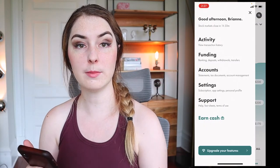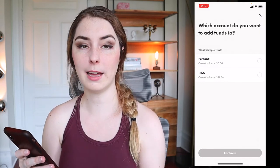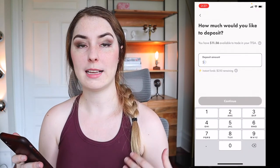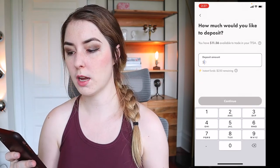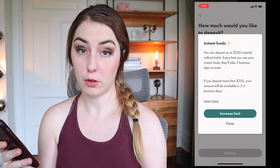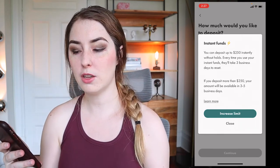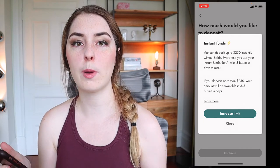Once you've set up your account, the next step is to fund it. Connect your bank account and decide how much you want to transfer over to start investing. Click the little person button in the top left, go to funding, add funds, and then choose which account you want to fund. Right now Wealthsimple has an instant funding limit of $250 — you can deposit up to $250 and it'll show up instantly, which resets after three days. If you want to put in more than that, it's going to take around three to five business days for those funds to show up.